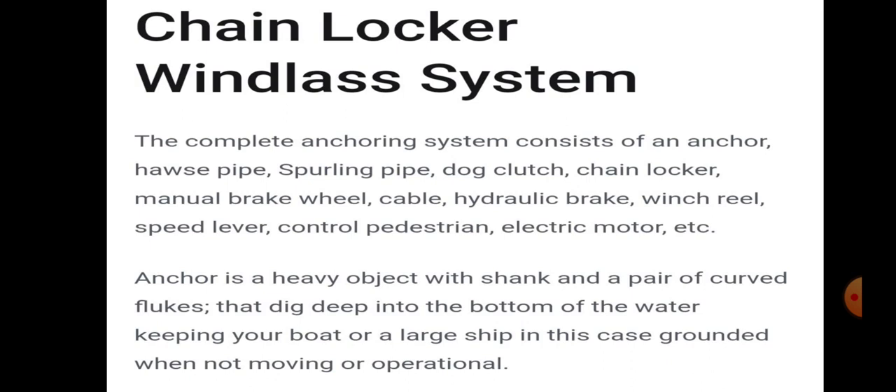The complete anchor system consists of an anchor, hose pipe, swirling pipe, dog clutch, chain locker, manual brake wheel, cable, hydraulic brake, wind reel, speed lever, control pedestal, and electric motor.